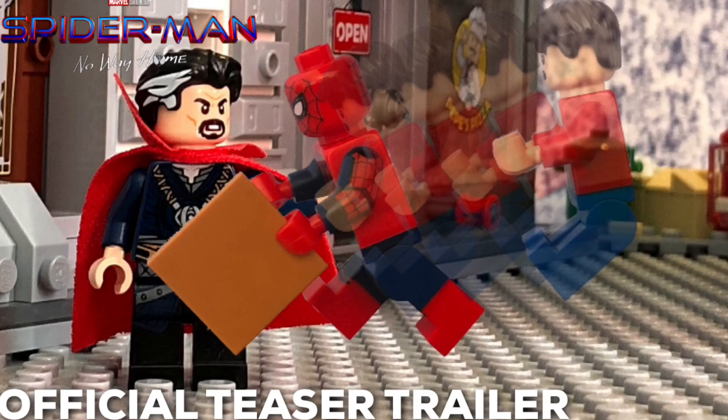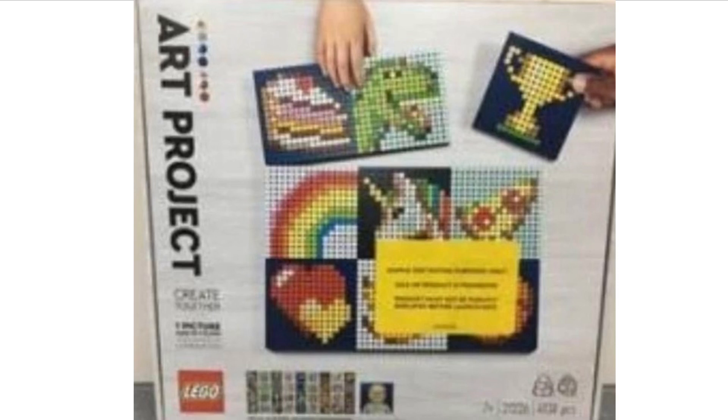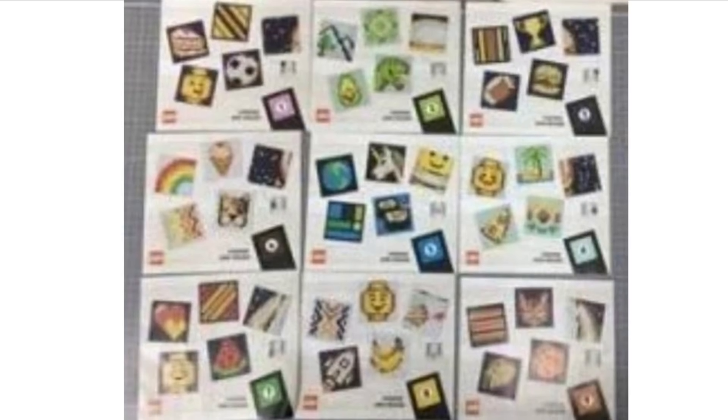Hopefully we get some really cool villains — they have to include Electro, Doc Ock, and Green Goblin for sure. We also have a brand new LEGO Art project set that has been revealed. Essentially you're able to customize your own mosaics — you can make your own symbols, flags, and whatever you like. You can also make your own art, and it comes with quite a lot of pieces for customization. Overall I think this is a pretty nice looking set that will sell quite well.